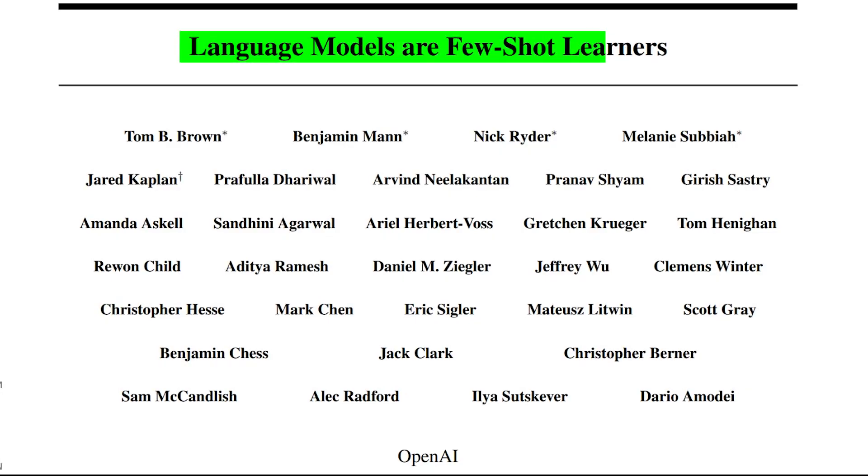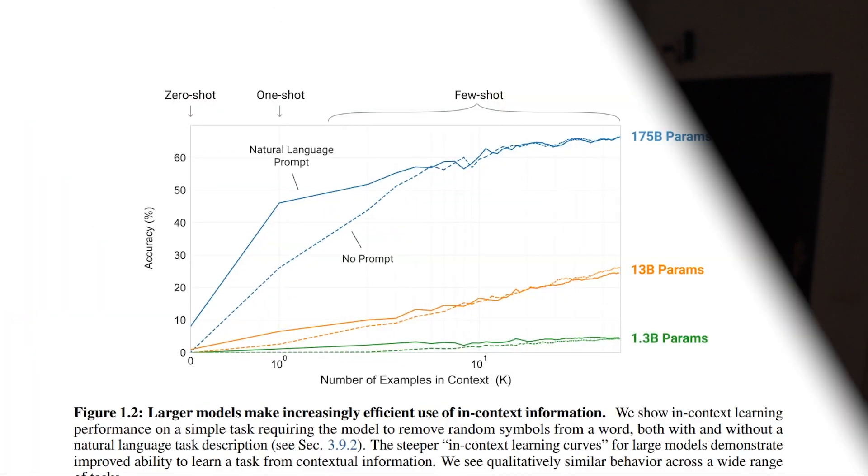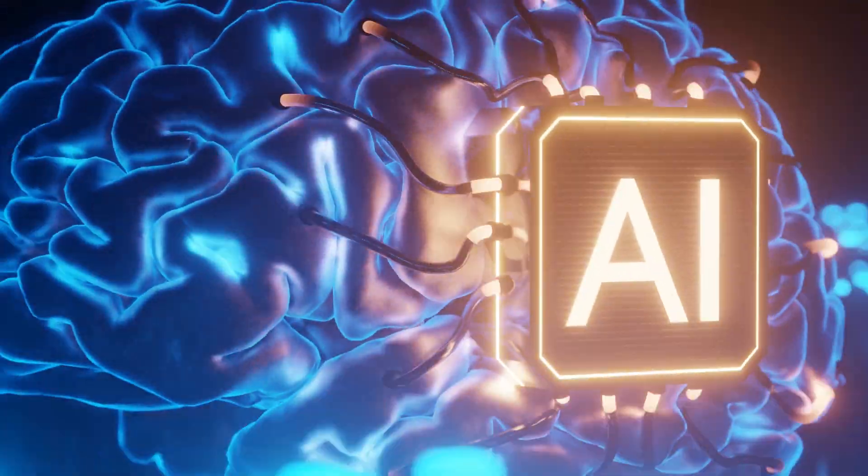GPT-3's groundbreaking paper, 'Large Language Models are Few-Shot Learners,' highlights that pre-trained LLMs can make accurate predictions after only a few examples. It's like giving the model a crash course, allowing it to quickly learn and generalize to new scenarios. But now that ChatGPT is out and GPT-3 is not used as often, how can you take advantage of this technique?